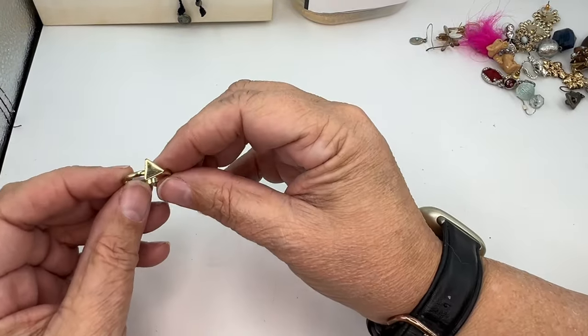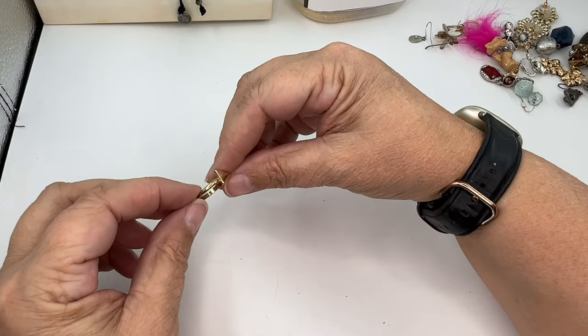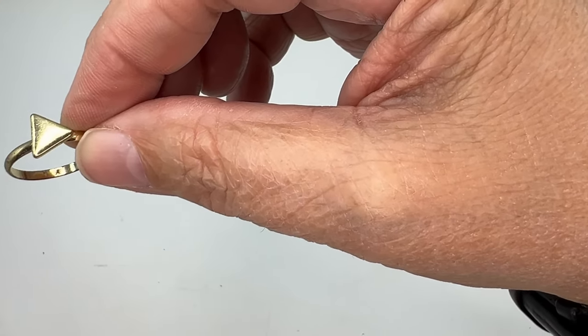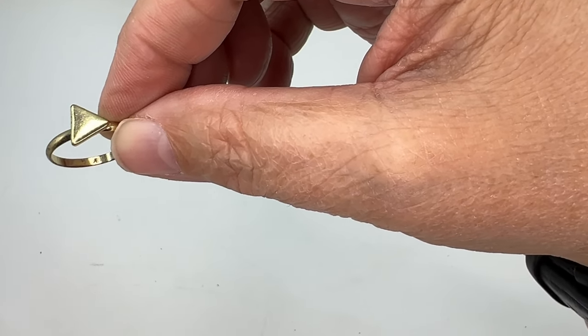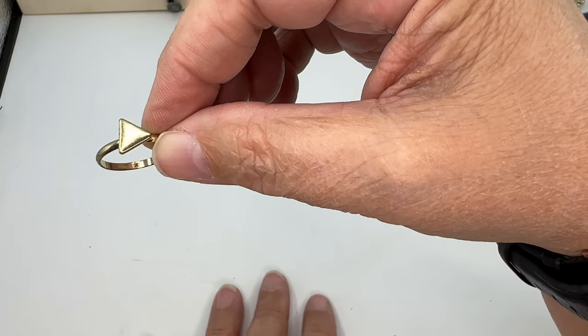We've got a little ring — it's a little triangle. Didn't Madewell do a set like this? I think I see the M. Madewell did a stacking set of rings like this, so I'm going to put this off to the side and see if we find more that stack with it.